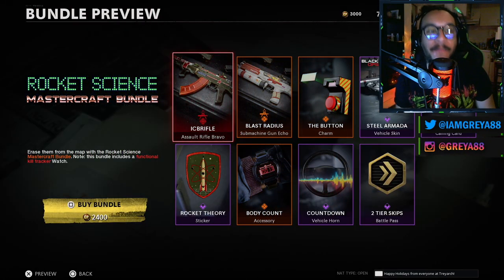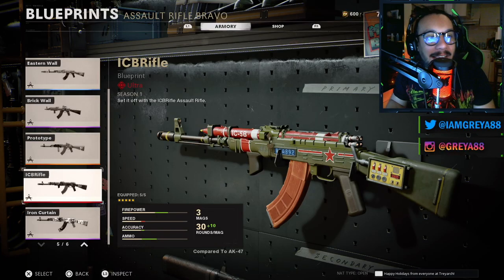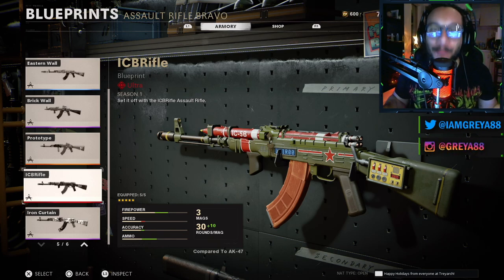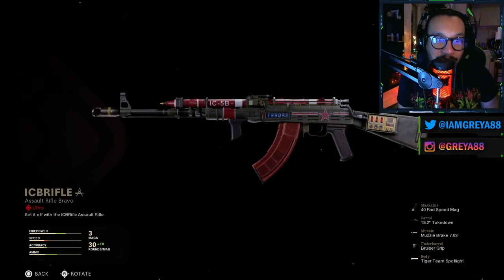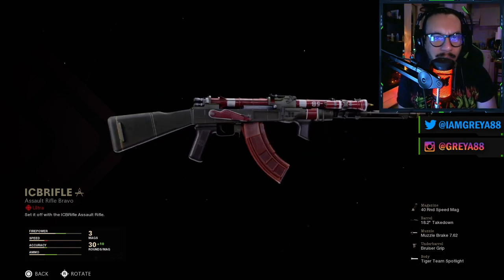First up in the bundle, it's an ultra blueprint — it's called the ICB Rifle. I was calling it the 'ick briffle' but it's ICB Rifle. This is the Mastercraft blueprint for the AK-47, an awesome looking blueprint, and I've seen what it does and I can't wait to showcase it for you guys.